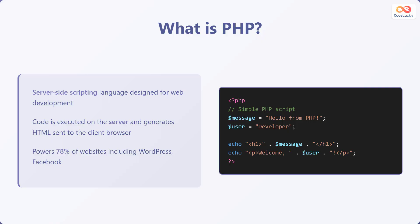PHP is a server-side scripting language specifically designed for web development. Unlike JavaScript, which can run on both the client and server, PHP code is executed on the server. The server then generates HTML, which is sent to the client browser to be displayed. PHP powers a significant portion of the web, estimated to be around 78% of all websites, including well-known platforms like WordPress and Facebook.